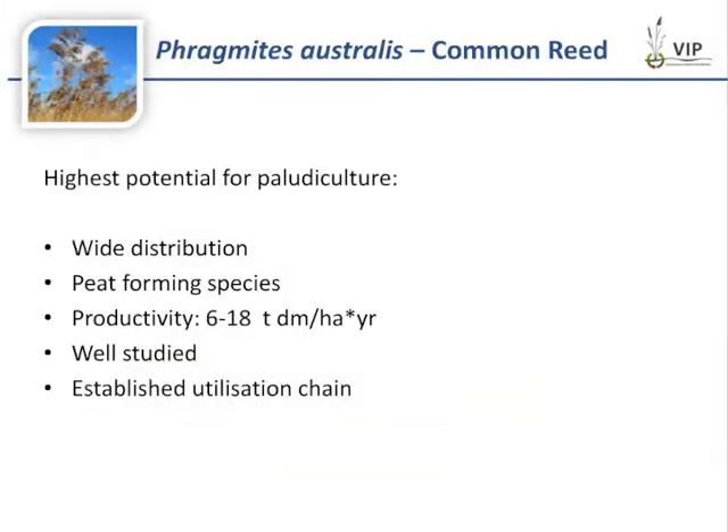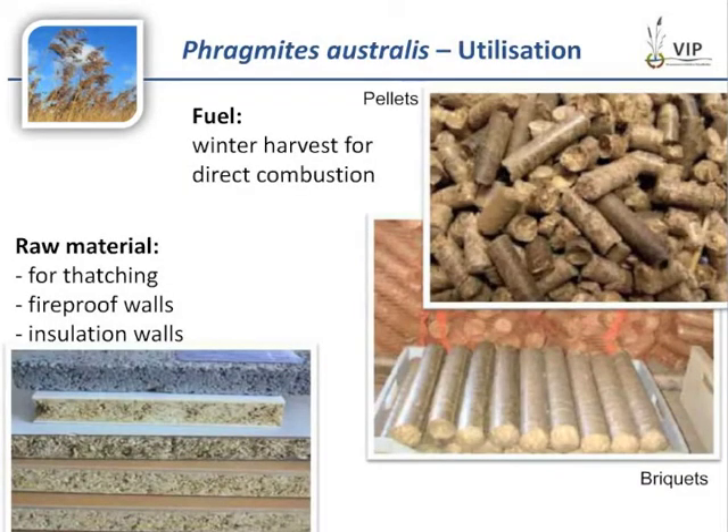Now I want to give some examples, starting with the most promising and well-studied plants. Phragmites australis, the common reed, is one of the important peat-forming species. It is highly productive in peatlands and has the advantage of an already established utilization chain. You can use it, especially the winter harvest, for direct combustion — here on the right you can see the densified biomass in pellets and briquettes.